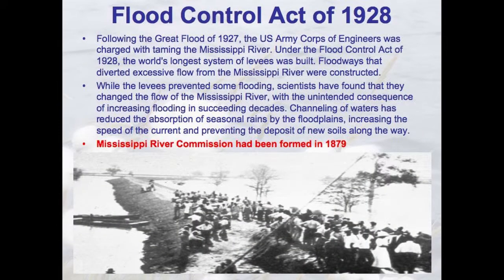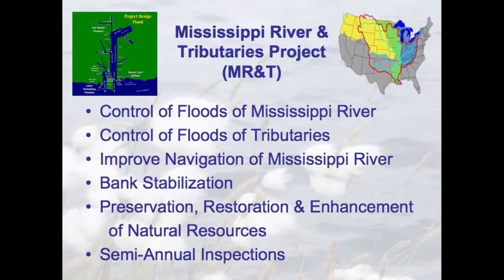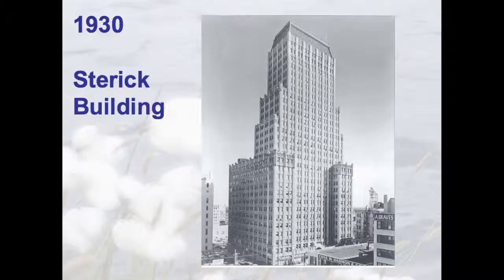The Flood Control Act of 1928 is when the levee started being built. The Mississippi River Commission was formed in 1879 and this program is still in effect today because we still don't know how to fully manage that river — we took off 180 miles of the river. In 1930 we built the Sterrick Building, the tallest building in the entire South when it was built. It was the last skyscraper built in Memphis for 34 years because of the Depression, World War II, and post-World War II suburbanization of our community out east.